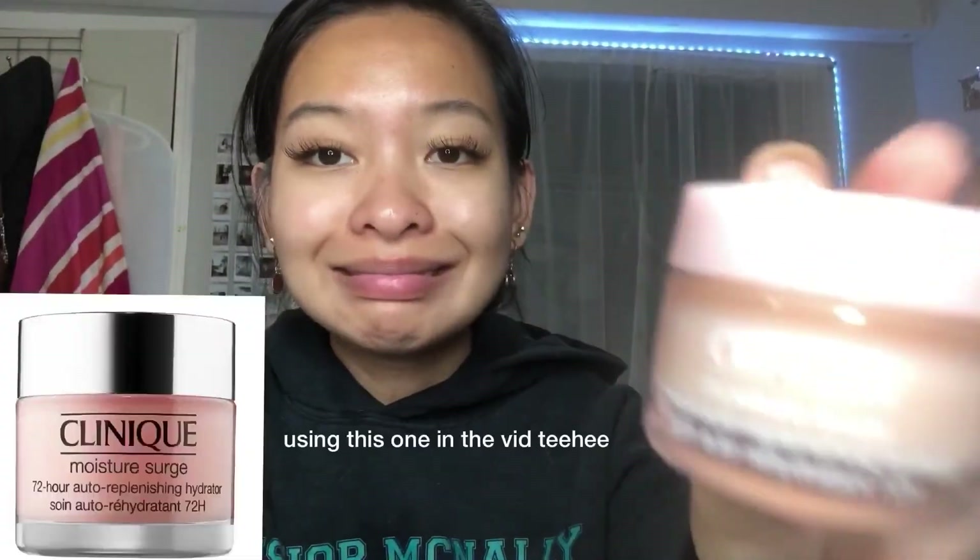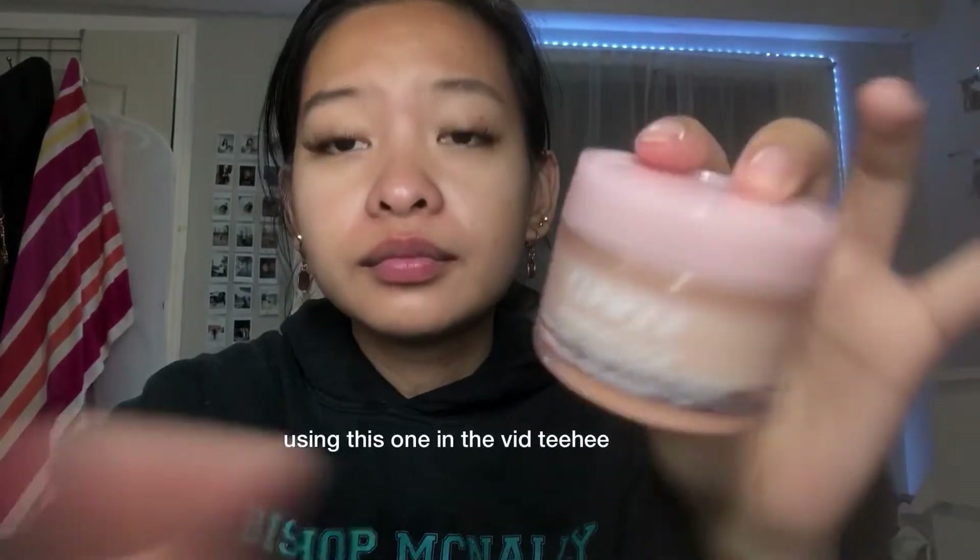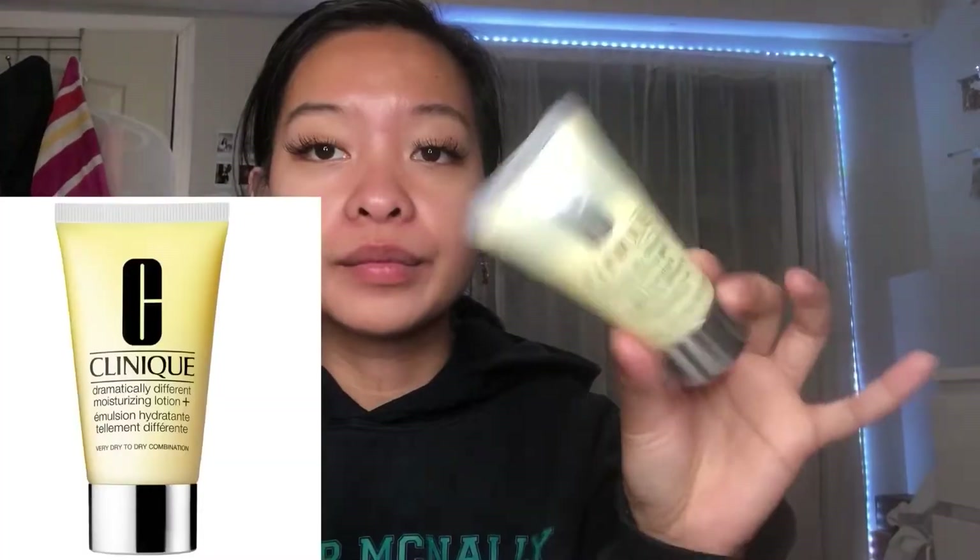Next is moisturizer. I use two different kinds — this one is for when I'm not going out and just staying at home, and this one is for when I'm wearing makeup. Lastly, I'm using sunscreen. Don't forget to apply sunscreen on your face to protect it.